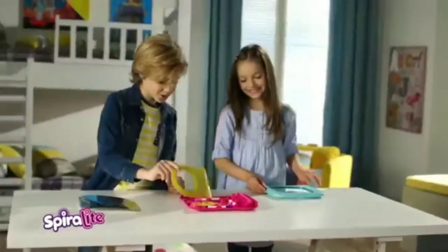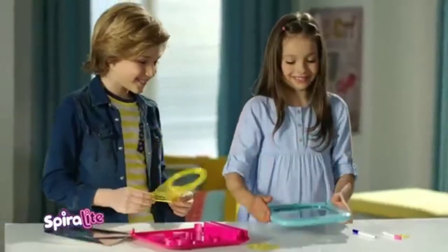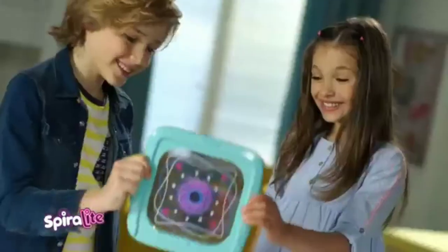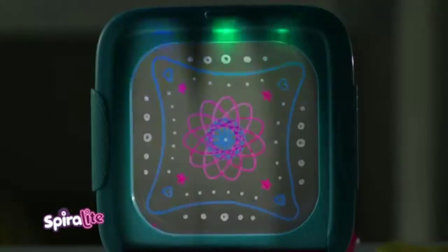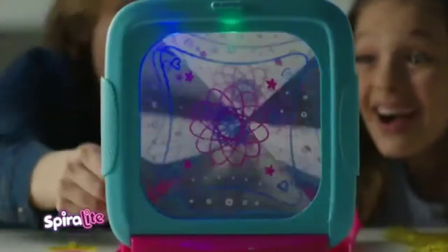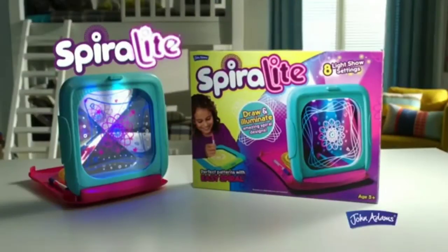Spiralite! Create perfect spiral designs — so easy and cool! Draw and doodle on both sides of the screen and set your imagination free. Turn on the light — wow! Eight amazing light-up effects! Then add the infinity mirror. Draw and illuminate with Spiralite, from John Adams!